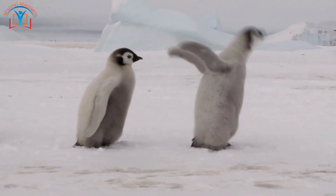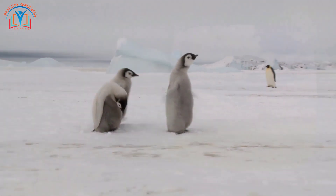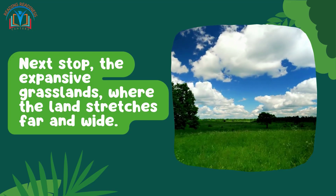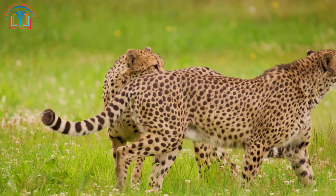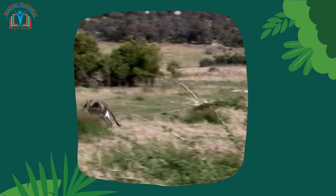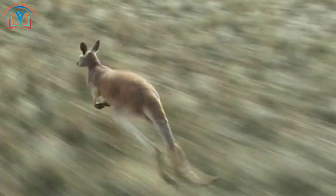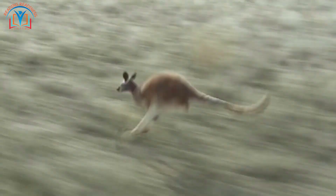Say hello to our waddling friends, penguins! These amazing birds have special feathers that trap warm air close to their bodies, acting like a cozy winter coat, and they can glide through the icy waters with ease. Next stop: the expansive grasslands, where the land stretches far and wide. Hop with the kangaroo — their powerful legs help them travel great distances in search of food, and they can jump as high as your school building!